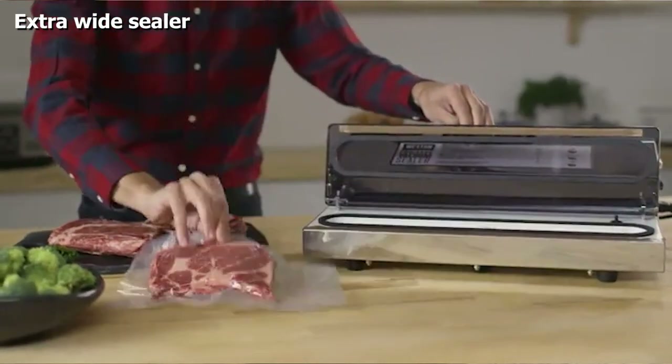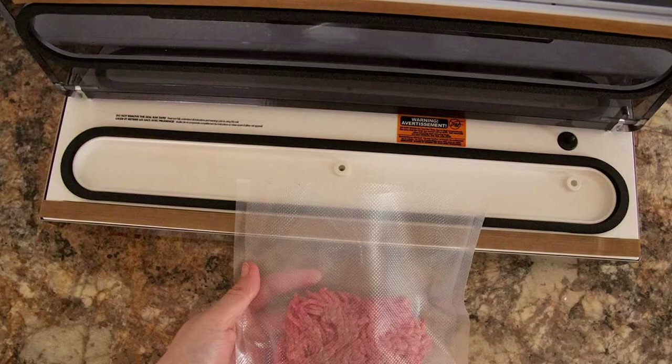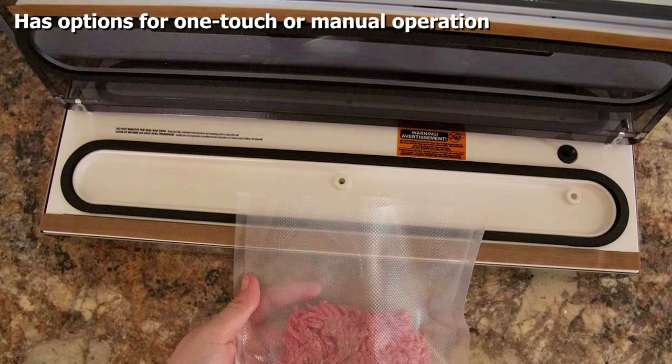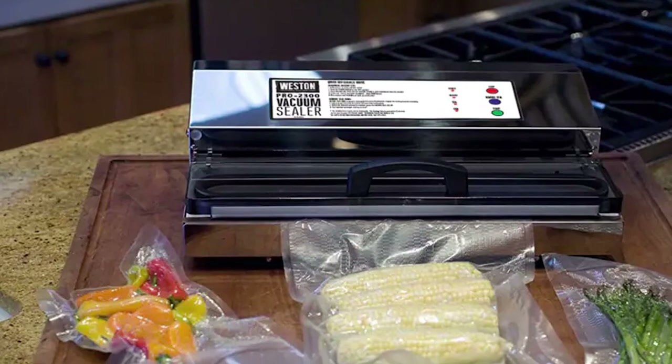One reviewer said: "The Weston sealer is amazing — it's able to make a 1/4-inch wide seal even with oil in the sealing area. The machine requires a short cool-down period between seals but can seal 50 to 60 bags without overheating. The price is what kept me from buying it earlier, but it is worth every penny."